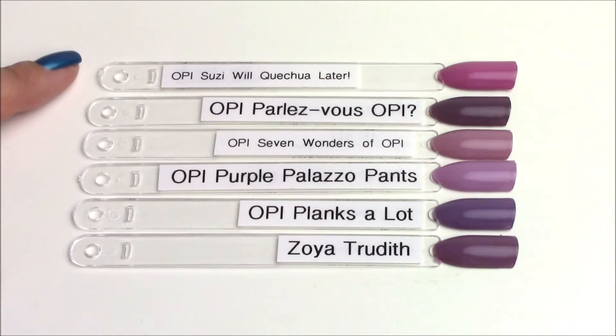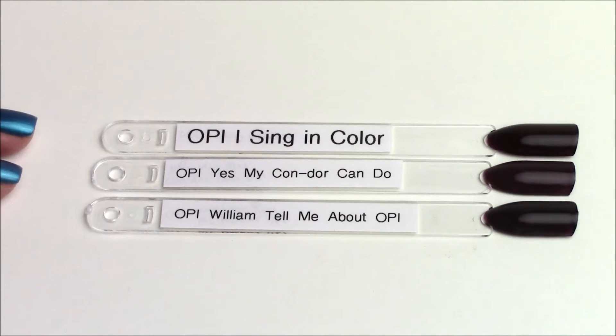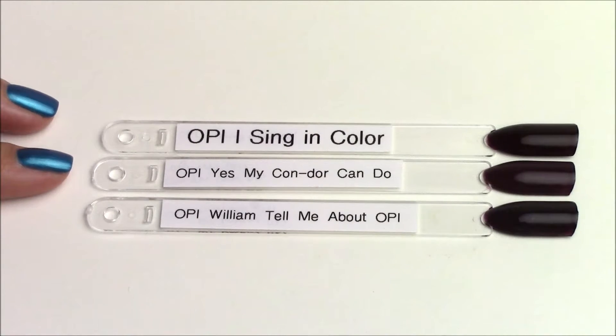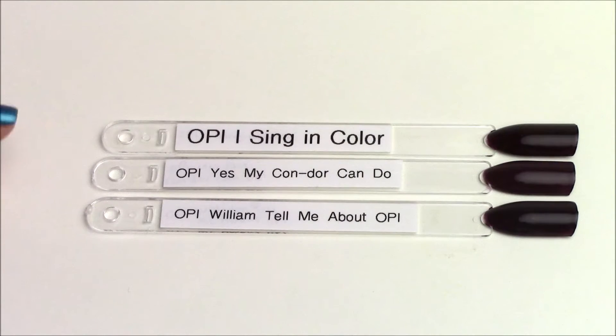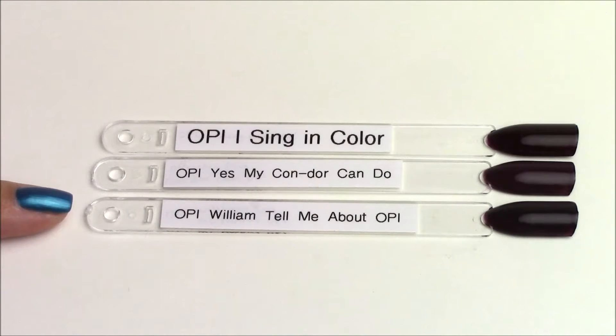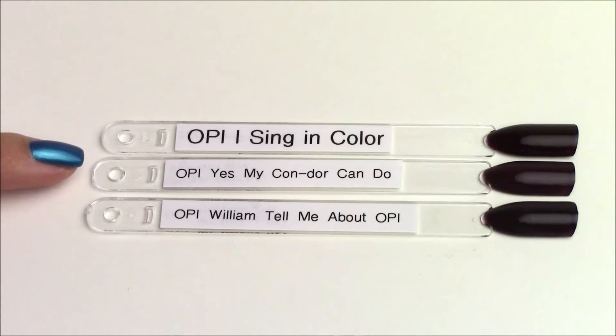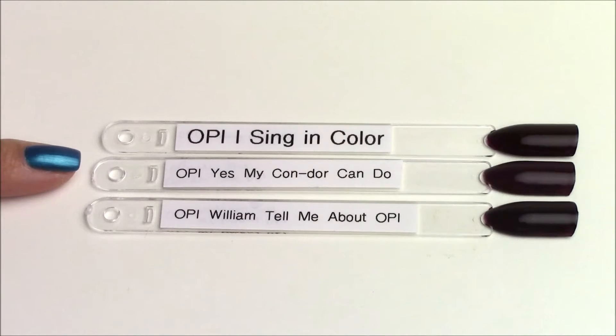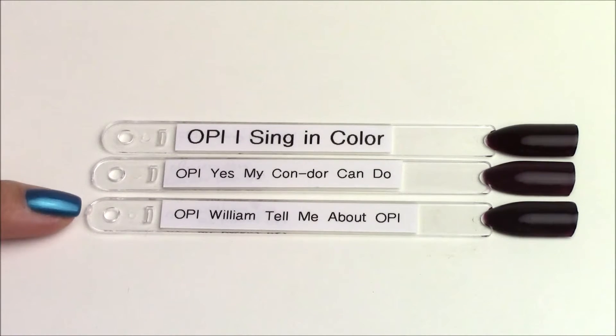Just for comparison I threw in Susie Will Quechua Later so you can see it is much more purpley-pink than the others. Moving on to the deep purpley raisin shade of the collection — OPI Yes My Condor Can Do, in the middle. I found it hard to find polishes with this purpley raisin undertone. The only two I pulled are OPI Eye Singing Color, which is pretty close, and OPI William Tell Me About OPI, which appears a little bit darker. I think Condor is a little bit more purpley and Eye Singing Color is a little bit more crelly, whereas Condor is a cream finish. No dupes, but they are pretty close.